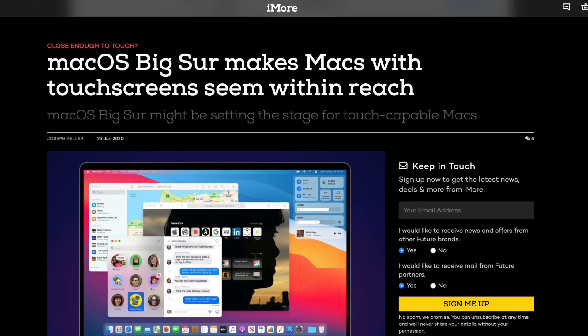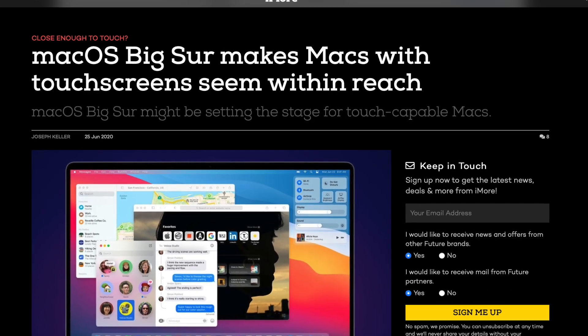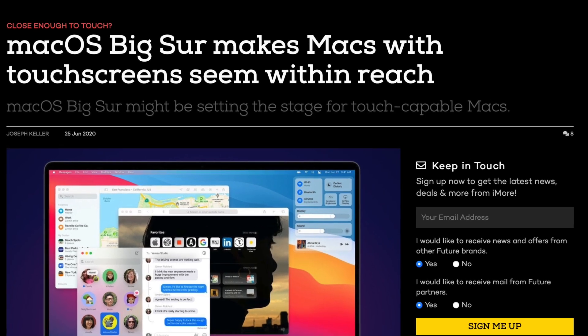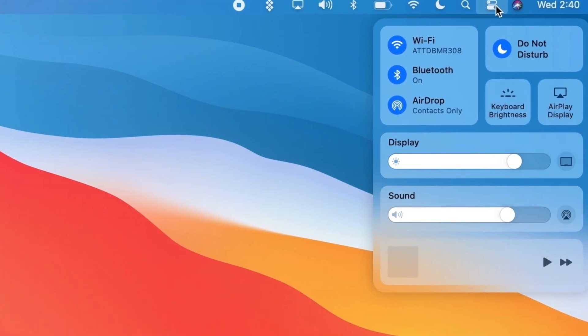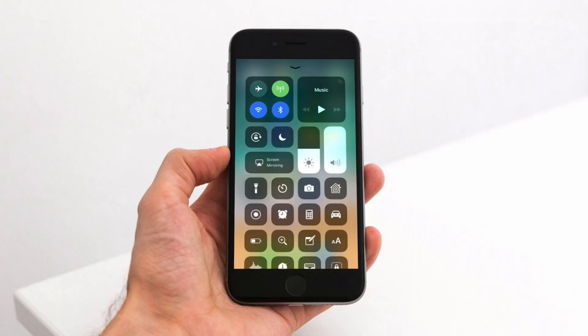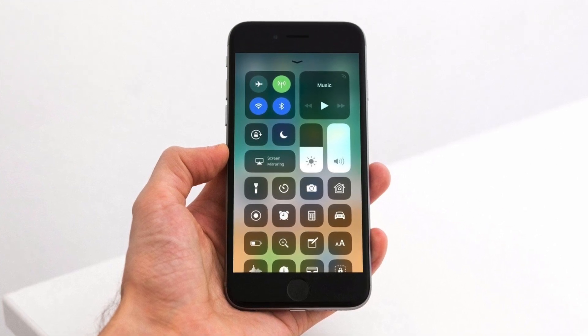This makes a lot of sense because if you've used Big Sur, the control center weirdly feels like it's built for a touch-enabled device. In fact, a lot of people said this could be hinting towards touchscreen Macs. I'm pretty sure Apple can easily copy and paste the design UI of the control center on Big Sur over to iOS 15, especially considering we haven't seen a major overhaul to the control center since iOS 11.